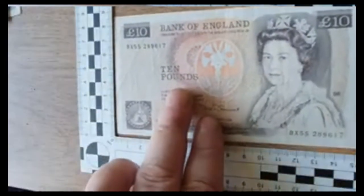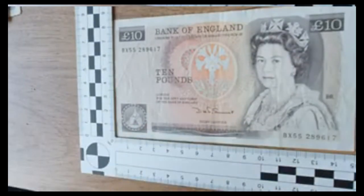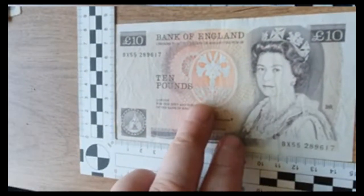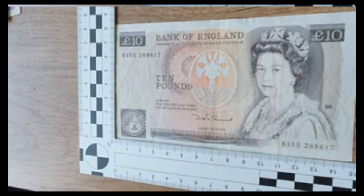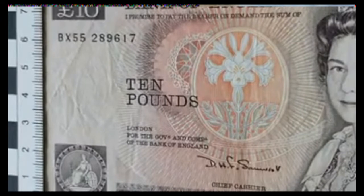These are huge compared to today — the size of that! £10 note, absolutely massive. But yeah, it's really nice. I do like my notes, I must admit.